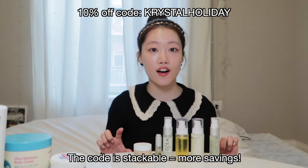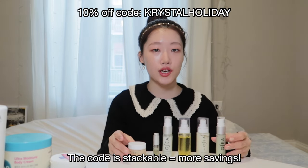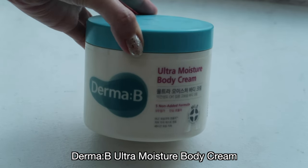The body balm is lighter than the body butter — it's more like a lotion. I have a 10% off discount code for you guys: it's CrystalHoliday. So make sure you check their products out. The next product is a really, really popular product in Korea right now — that is Dermabee's Moisture Body Cream. This one is currently sold out on Olive Young and has been placed as the number one body product on Glowpick, which is a popular Korean cosmetic ranking website.